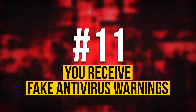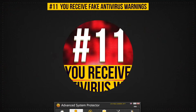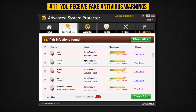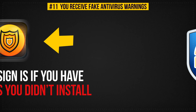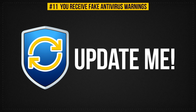Sign 11: You Receive Fake Antivirus Warnings. If you see antivirus warnings that look different or unusual, this is a clear sign of a hack. Another bad sign is if you have a new antivirus you didn't install. However, before you start to worry, check if your old antivirus software was updated — maybe it just looks different now.